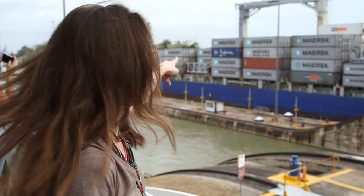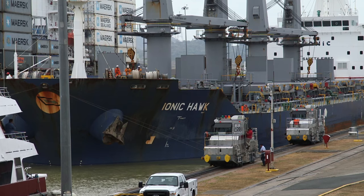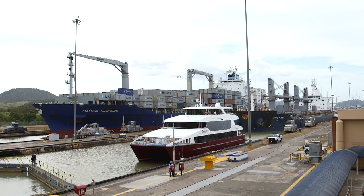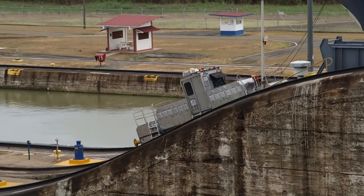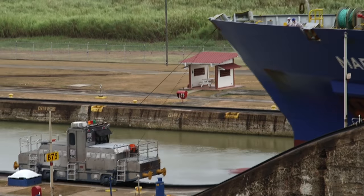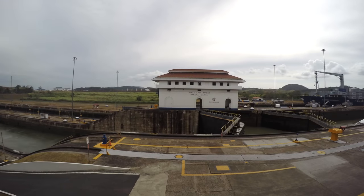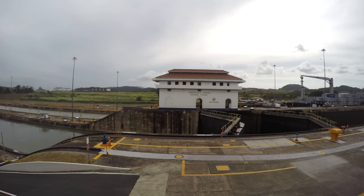Look at the size of this boat. This is what's called a Panamax, pretty much the largest boat that can fit through the canal, and it's enormous. What's just happened is it was in the first lock, the water drained out of that one, filled up the other one until they were equal, then the gates opened and now the boat is moving through. And then it carries on through the next gate and then it's back out to the sea.